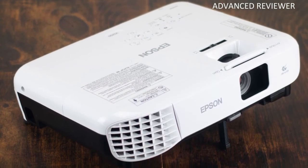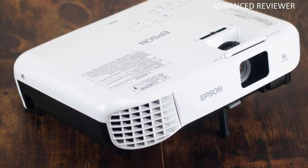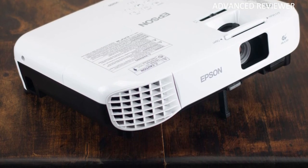This projector is a good one to use anywhere you need one. Its throw distance makes it perfect for large or small spaces, or anything in between.